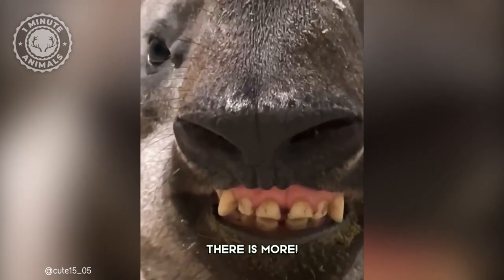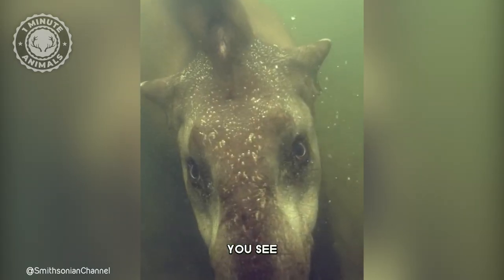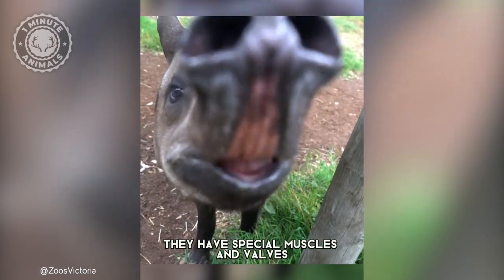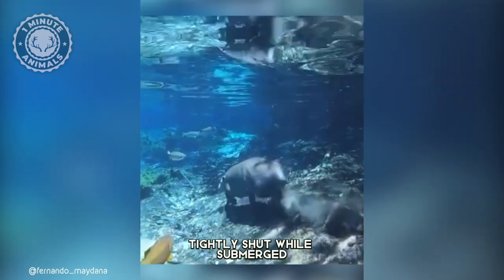But wait, there's more. Tapirs are semi-aquatic creatures with a hidden talent — they can dive. The tapir's snouts work like built-in snorkels. They have special muscles and valves that allow them to keep their nostrils tightly shut while submerged.